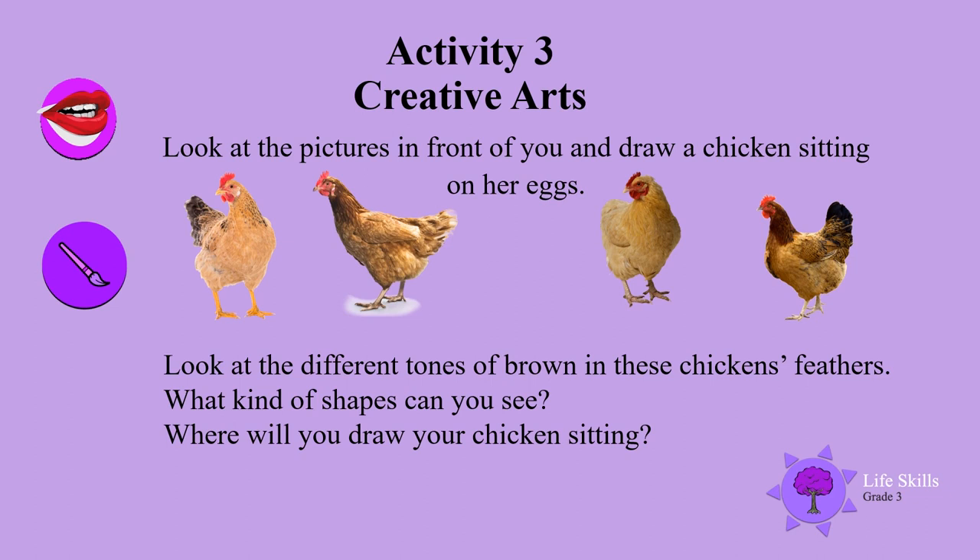Look at the different tones of brown in these chickens' feathers. What kind of shapes can you see? Where will you draw your chickens sitting? Come on, get out your colours and draw a beautiful picture.